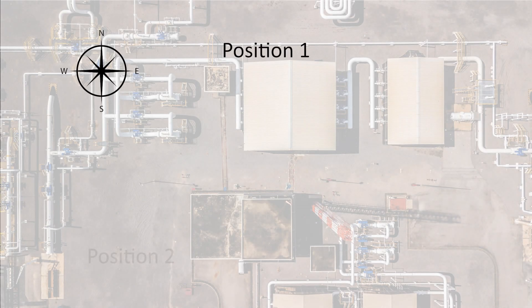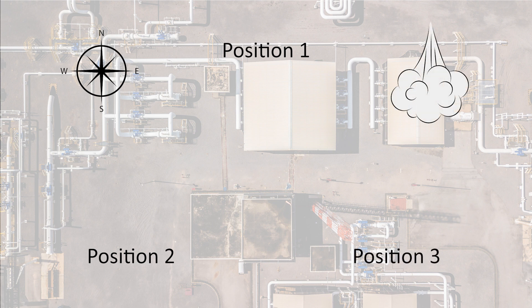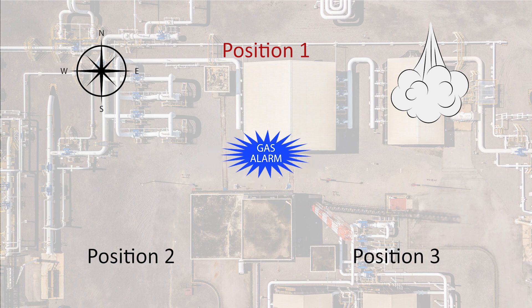Here is an aerial view of a gas release situation. Imagine yourself standing in position 1, wearing safety glasses, a hard hat, and safety boots. The gas alarm just started flashing — in which direction should you head to safely abandon the area? If you said north, you were right. What if you were standing in position 2? In which direction would you need to head? If you said west, you were right.